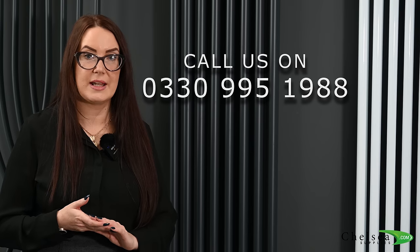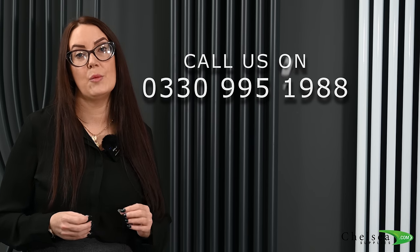I hope you found this video informative. However, if you do have any questions at all, please feel free to give us a call on 0330 995 1988.